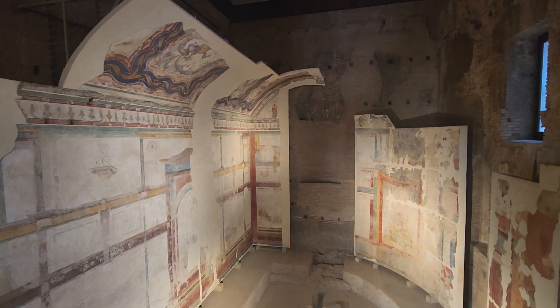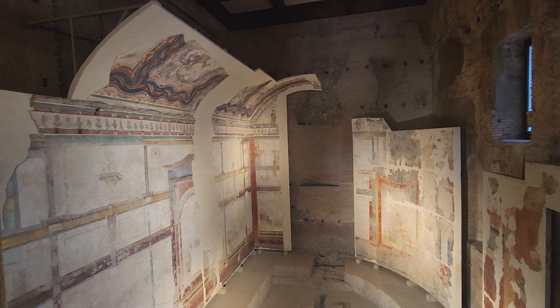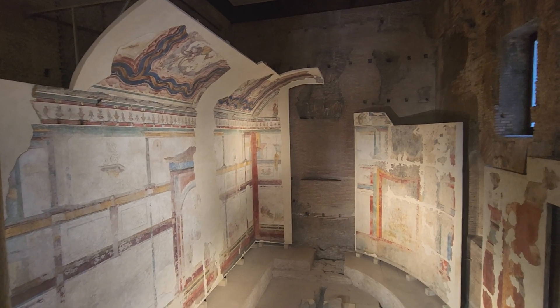Ciao, it's Amy the Roaming Historian, and I am in the Loggia Mattei and the Aula Isiaca — I think. I'm probably butchering that.